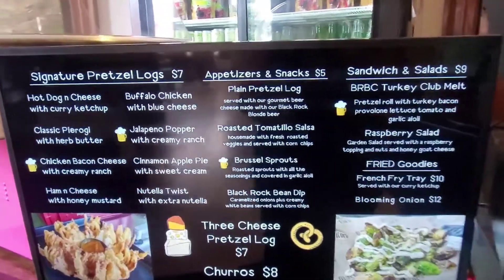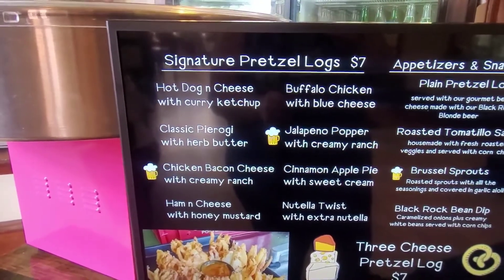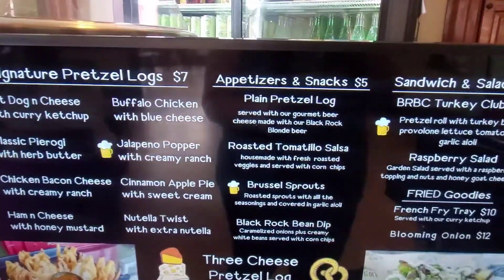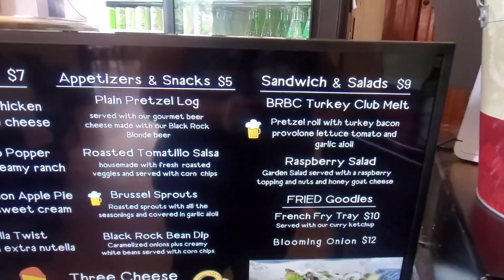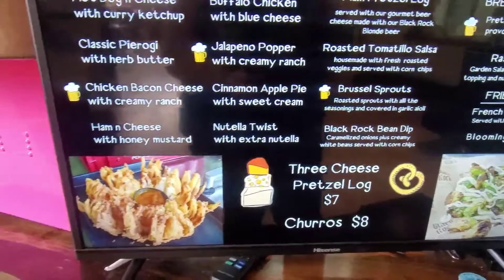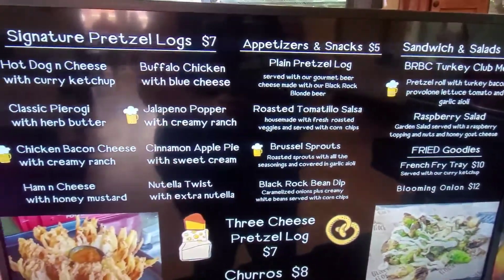They're fantastic. As you can see, the signature pretzel log is $7, all different types. There's also a brogy pretzel log — that is insane. Appetizers and snacks are $5. There's sandwiches and salads, fried goods, french fry trays with curry ketchup that sounds amazing, and churros. There's definitely a huge selection here to pick from.